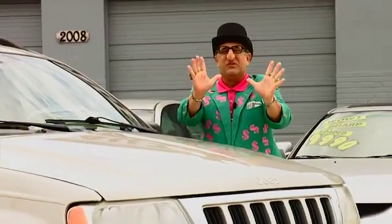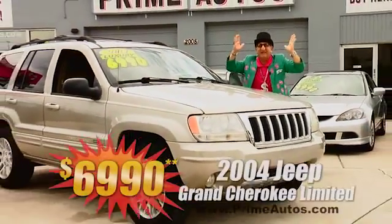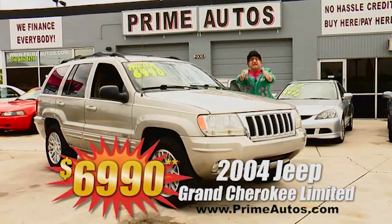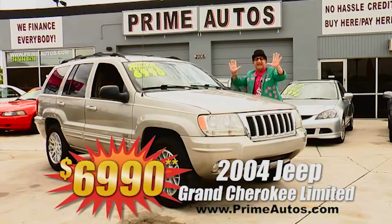Now, this Jeep Grand Cherokee — this one's the top of the line Limited Edition. It's totally loaded with luxurious leather, CD player, alloys, and all the power options. Best of all, it's everyday low price at only $6,990.